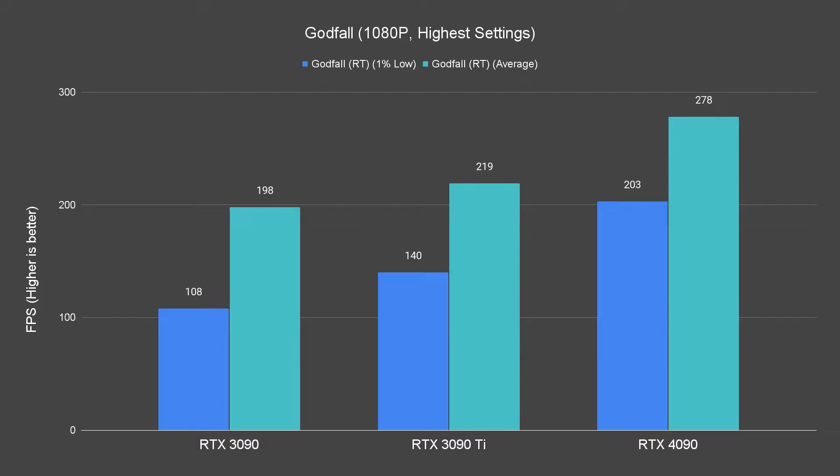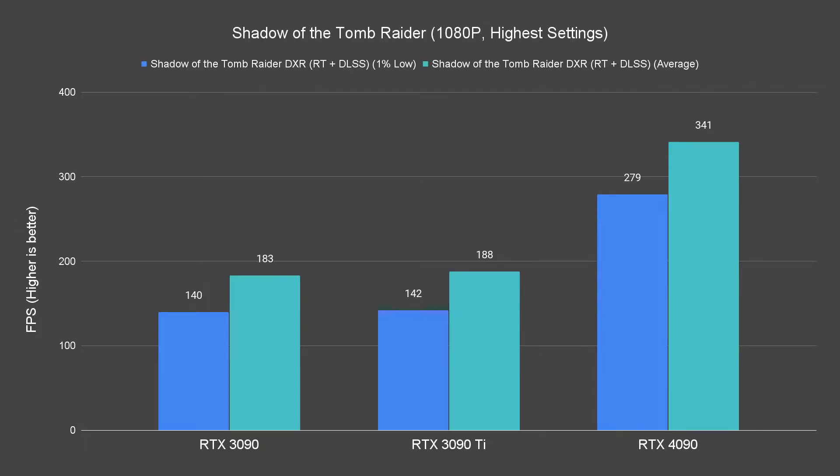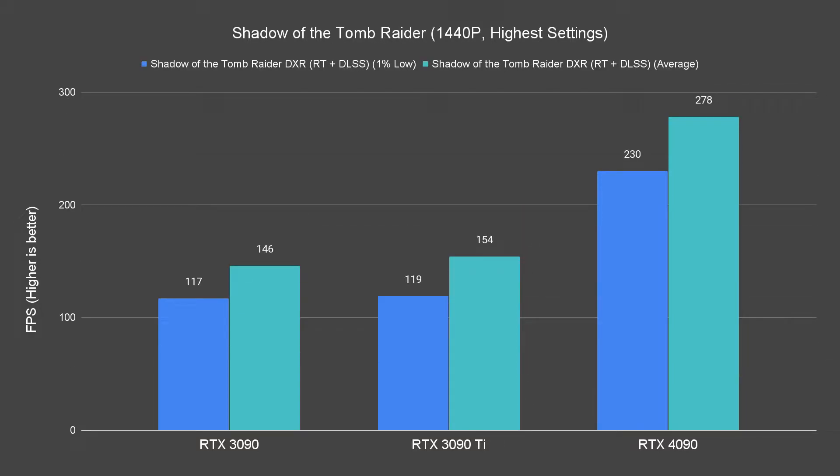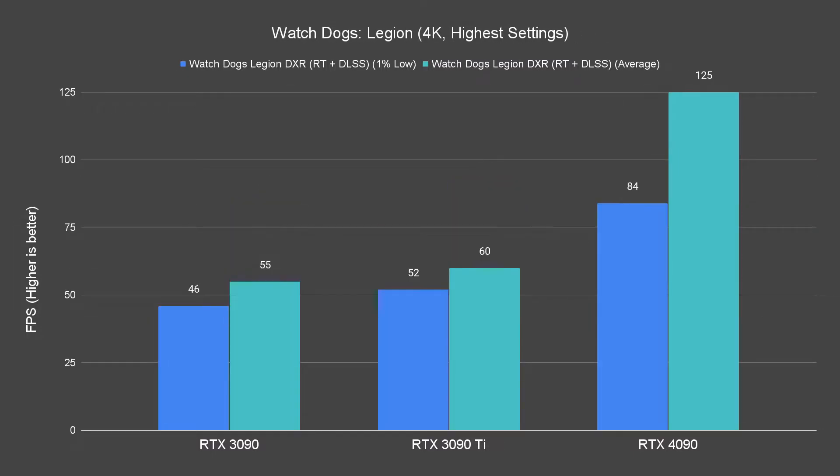Looking at how much the 4090 leads in gaming performance, I'll say this is the card that easily goes on the recommended list if you're going for a full-on 4K gaming setup.